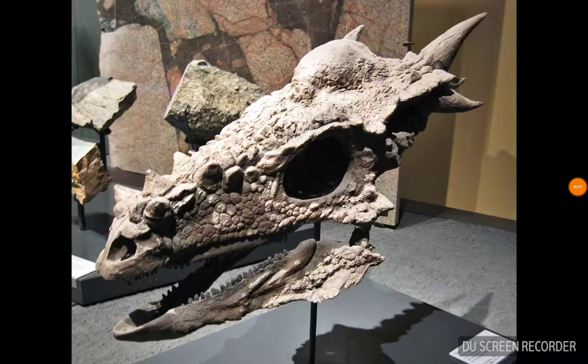This here is a Stygimoloch. It's called a Pachycephalosaur or boneheaded dinosaur, and you can see from the back it's got a very barrel-shaped body. Cool little animal.